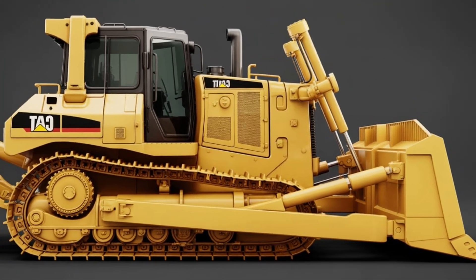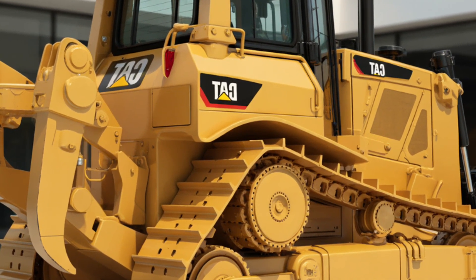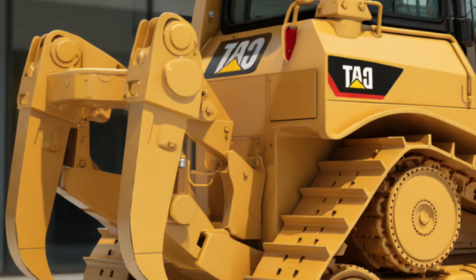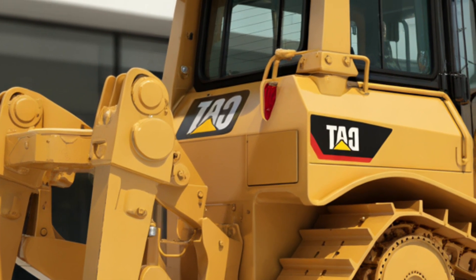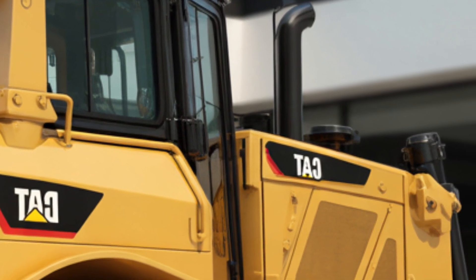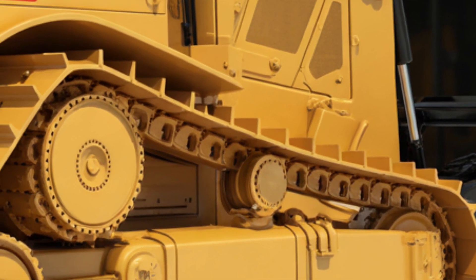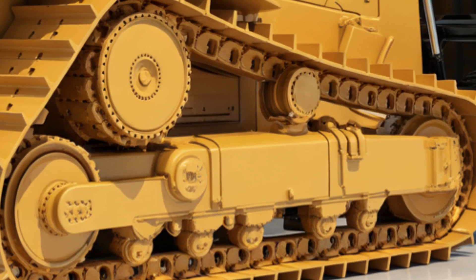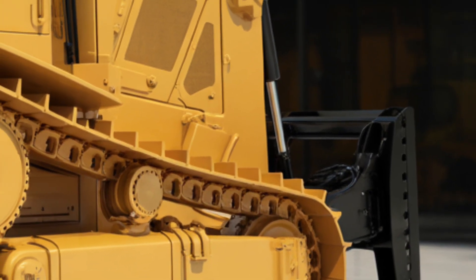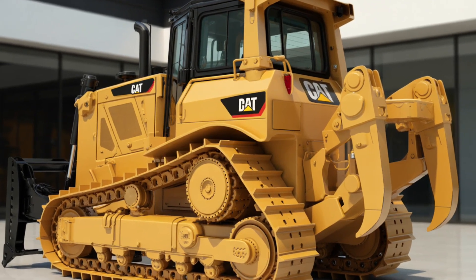One of the biggest highlights of the D13 is its technology integration. Caterpillar has fitted this model with its latest Grade Assist system, which uses GPS and onboard sensors to automatically adjust blade movement, reducing operator fatigue and increasing precision on grading projects. You also get Cat Command, a system that enables remote control operation for improved safety in hazardous environments. For larger companies running multiple machines, VisionLink technology provides real-time data tracking, allowing fleet managers to monitor fuel consumption, productivity, and maintenance needs from anywhere. All of these innovations make the D13 not just a bulldozer, but a fully connected and intelligent workhorse.